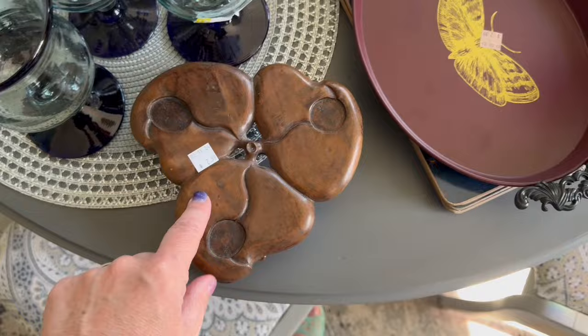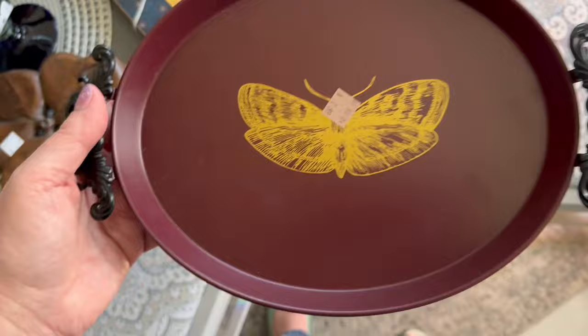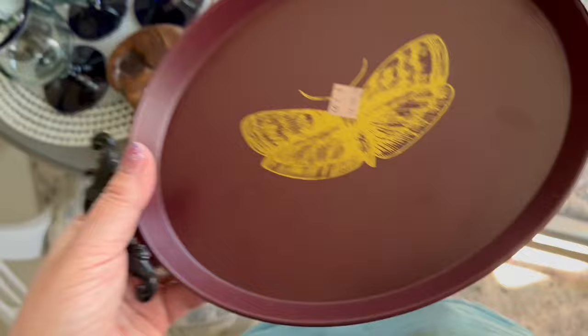I found this lovely little moth tray, which will also go to my dark cottage sale later this summer.